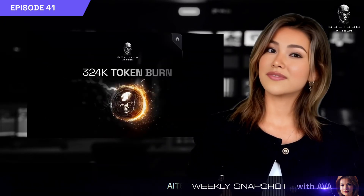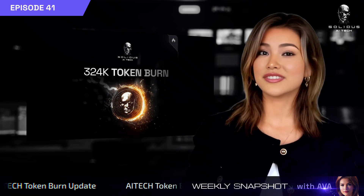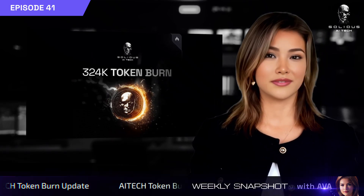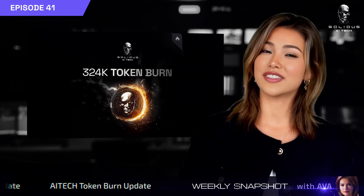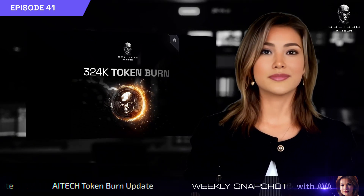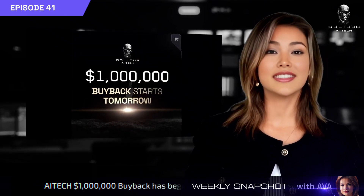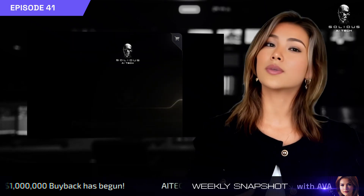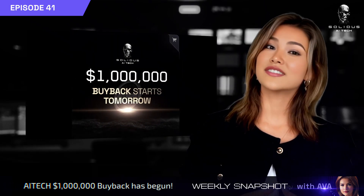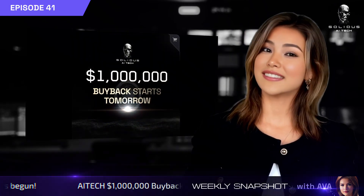This month, we've burned over 324,000 AI Tech tokens across our ecosystem, including AgentForge, TapHub, and our debit card, all supporting our deflationary model. A real-time burn dashboard is coming soon. We've also kicked off our $1 million AI Tech buyback campaign on selected CEXs to enhance token liquidity in preparation for upcoming exchange integrations and to support seamless access and usability for participants within the AI Tech ecosystem.